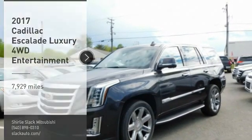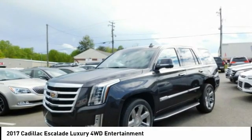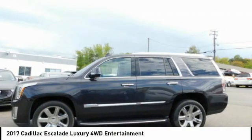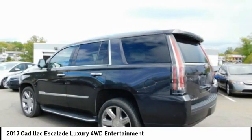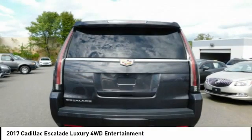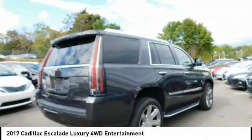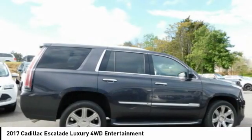Take a ride in the 2017 Escalade. A full-size luxury SUV, the Cadillac Escalade stands for A-list style. Thrilling, yet effortless performance, combined with advanced luxury and technology that's on the leading edge of the industry, makes the Escalade an easy choice.